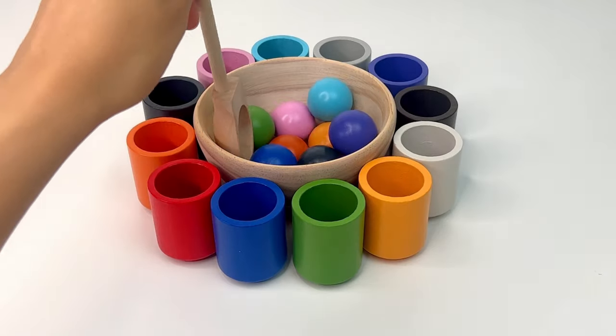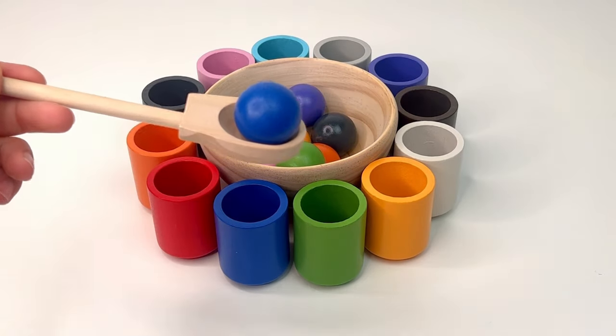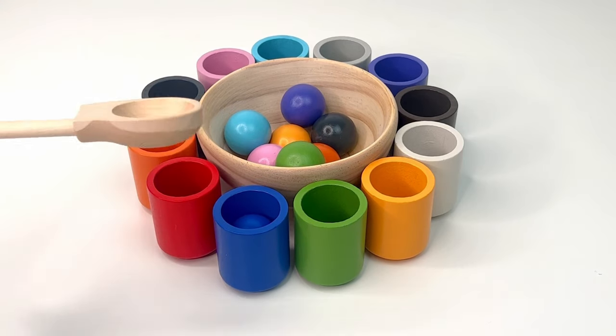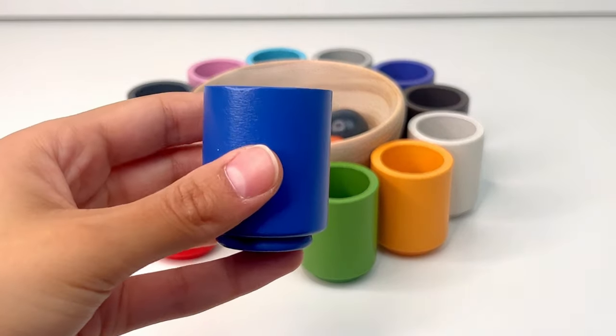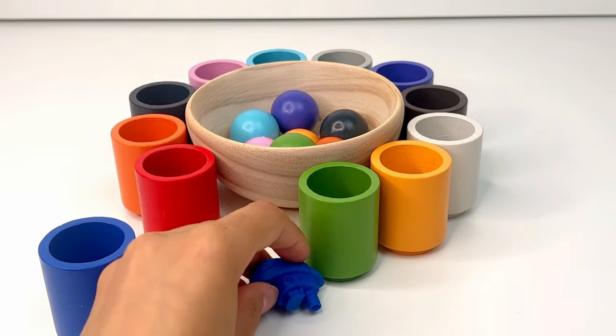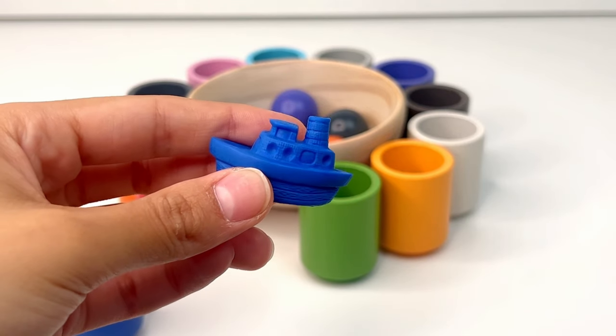Let's find another ball to put in a cup. It's blue, or azul. Let's put it in the blue cup. Let's see what's inside — it's a boat. A boat is a watercraft designed for traveling on water.